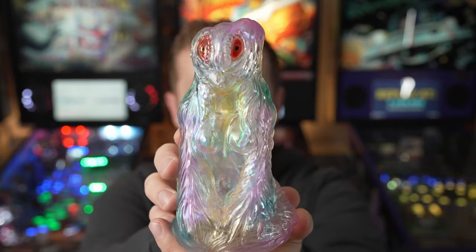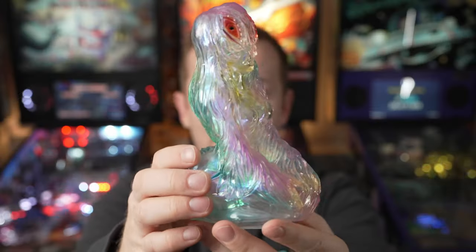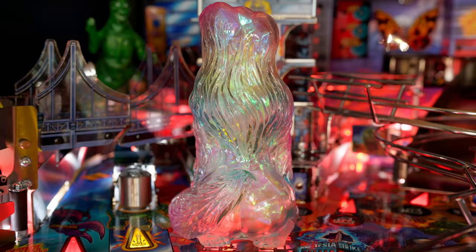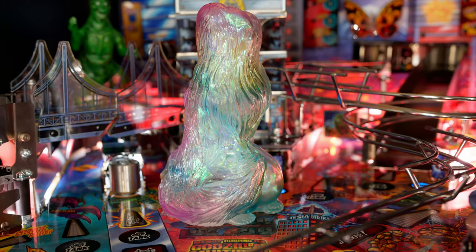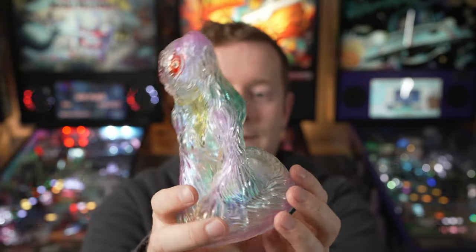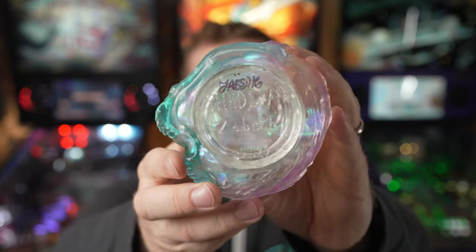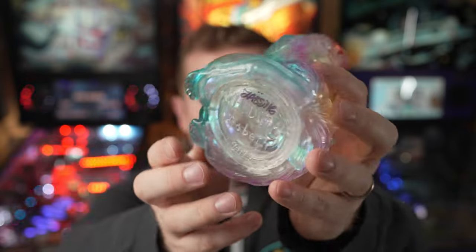I wasn't fortunate enough to get that painted version, but to me the only thing better than a painted version is a translucent one with lots of different coloring. The sculpt is just super creative — you take the Hedora character from Godzilla and make a female version, a mashup of the two characters. There's this beautiful shaping, the awesome overlap of the Hedora costume, a tail on the back, and drippings all over it. She also signed the bottom, which is really awesome.